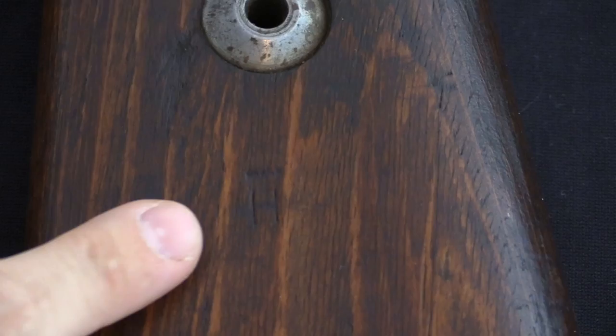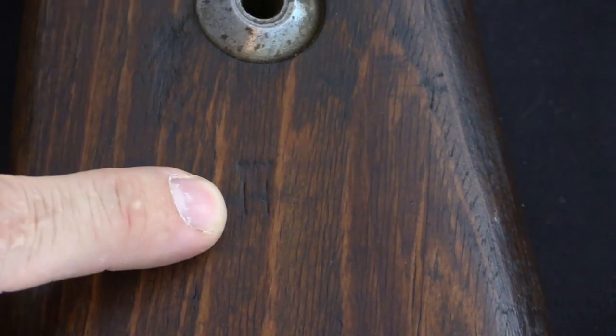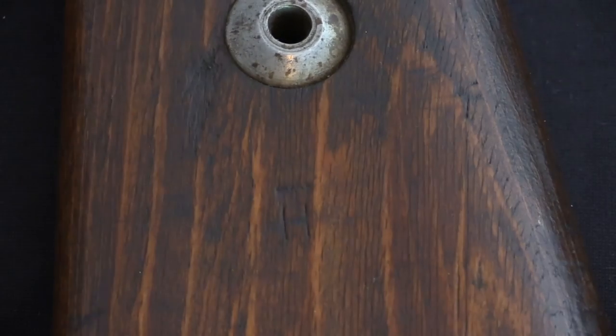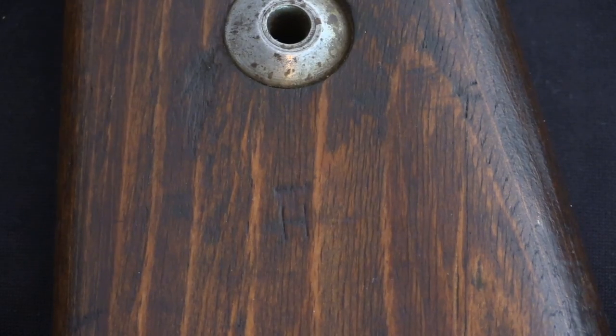We have a stock cartouche here, again simplified — just an eagle over a big letter H. There should be a small 37 Waffenamt on here as well, but the stock is fairly worn. You can see how the eagle on this one is pretty light, and I can't find the other stamp — it has simply worn off.